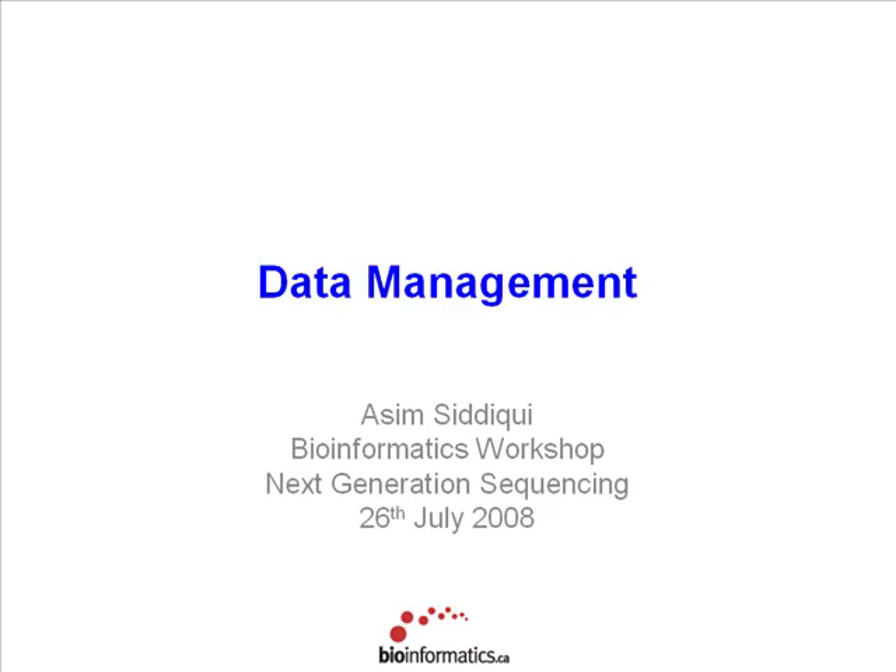We'll spend at least half an hour, maybe 40 minutes, depending on how many questions people have, just talking about data management. With next-generation technologies, especially the SOLiD and Illumina technologies in particular, they generate a lot of data. And if you haven't had a cluster previously or never had a lot of IT need in your lab before, it can sometimes be a rude awakening.